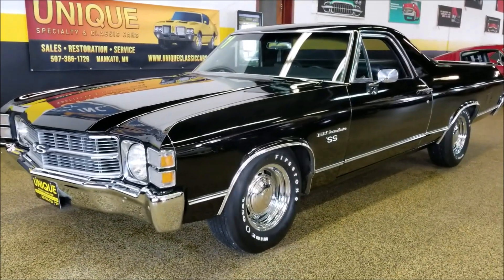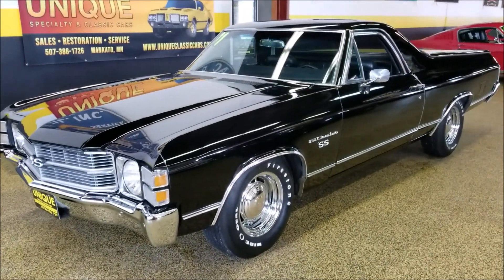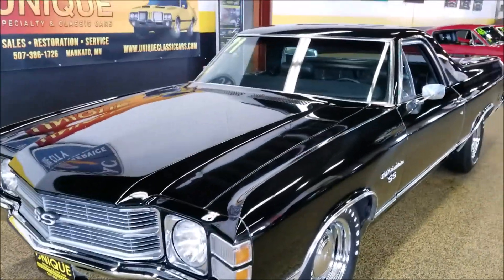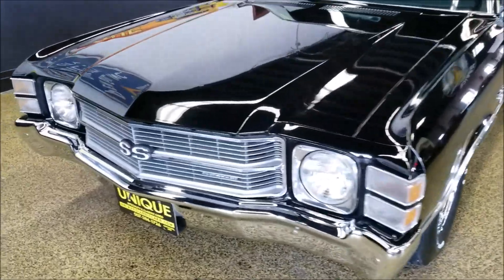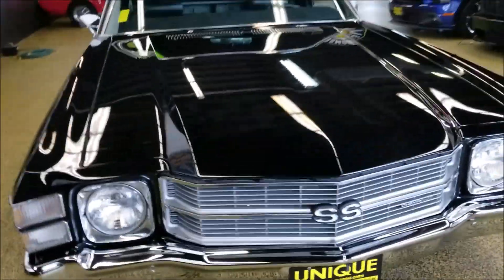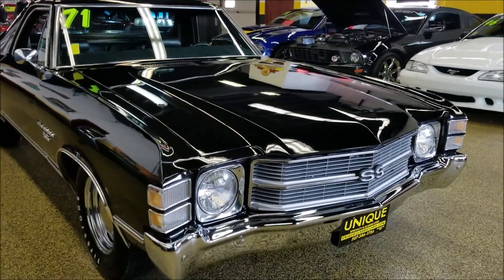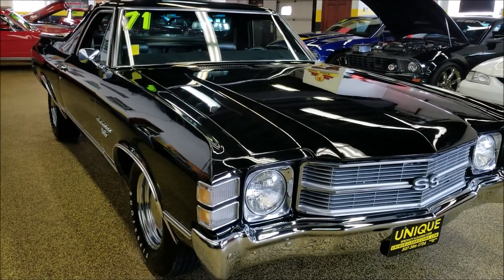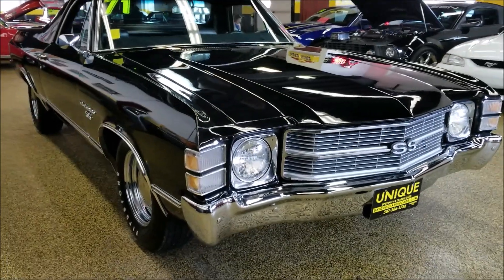Here's a 1971 Chevrolet El Camino dressed up with SS badging on it. This particular car is a numbers matching engine underneath the hood. If you'd like to check out the still pictures on our website, you can see the VIN number that is stamped into the engine plate. The pictures can be seen at uniqueclassiccars.com.